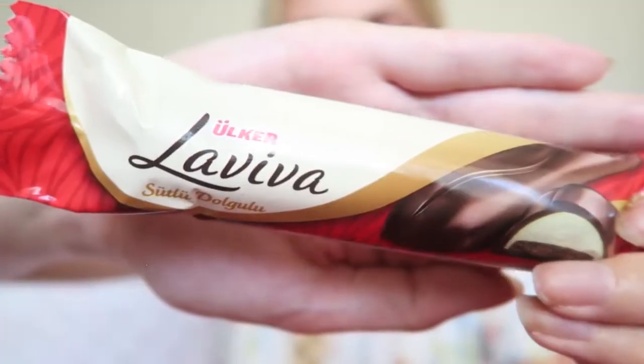The next thing I'm going to try is from Ulker — it's La Fifa Sütlüm. It's like a chocolate bar with, I guess, some milk and biscuit inside — I'm not really sure. Ulker is quite a well-known brand here in Turkey, you see it a lot, and they have really great products, so I guess this must taste great as well.